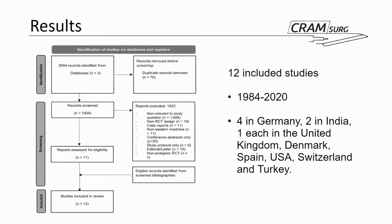This is a PRISMA flow chart showing how they arrived at the included studies. Initially they had about 2,004 records from approximately three databases, and with their inclusion and exclusion criteria they finally arrived at 12 studies that were included, spanning from 1984 to 2020.